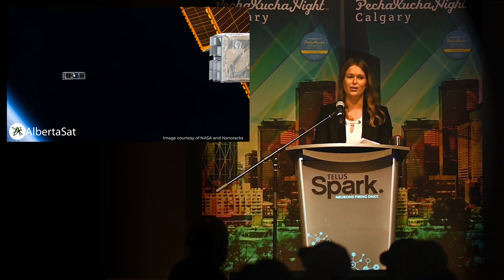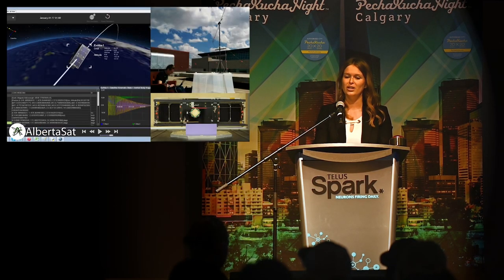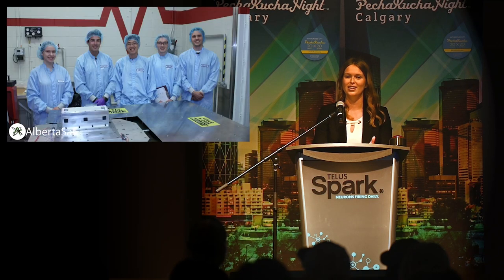Exalta One orbited the Earth for 18 months. We communicated with it using antennas on the roof of the University of Alberta that you can see here. Eventually, the Earth's gravitational pull brought it back into contact with our atmosphere, so Exalta One burned up above Brazil. And our small group of students managed to do what no one in Alberta had ever done before — actually launch a satellite into orbit.